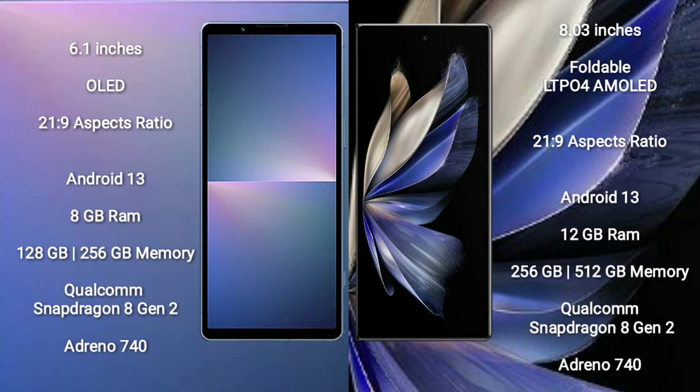The Sony Xperia 5 Mark 5 runs on the Android 13 operating system. The Vivo X Fold 2 also runs on the Android 13 operating system.